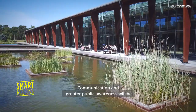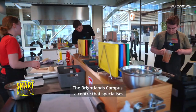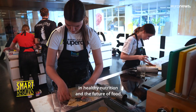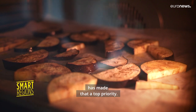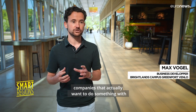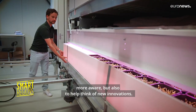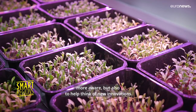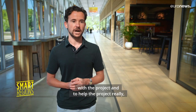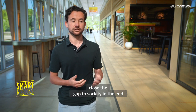Communication and greater public awareness will be key if this agricultural revolution is to succeed. The Brightlands Campus, a center that specializes in healthy nutrition and the future of food, has made that a top priority. We have contacts with all these innovative companies that actually want to do something with getting the consumer more healthy and more aware, but also to help think of new innovations. So we try to gather businesses to join in with the project and to help close the gap to society in the end.